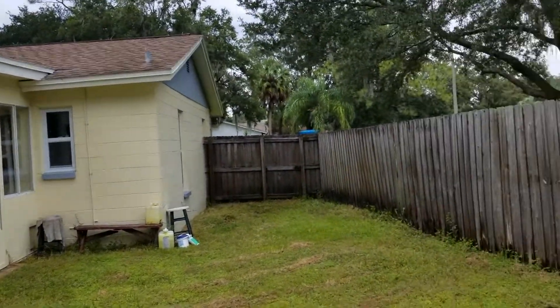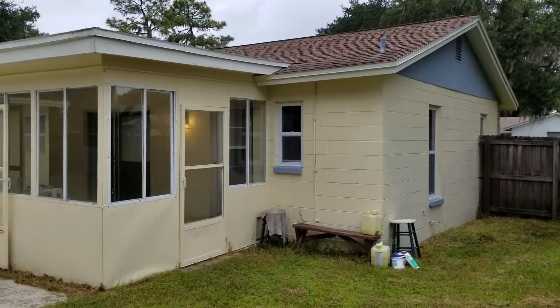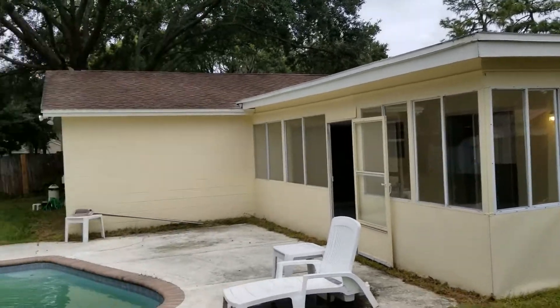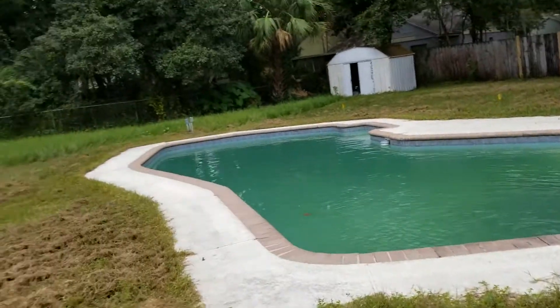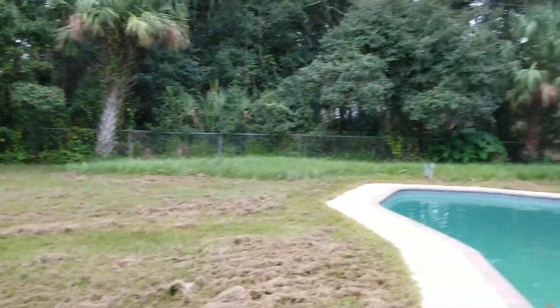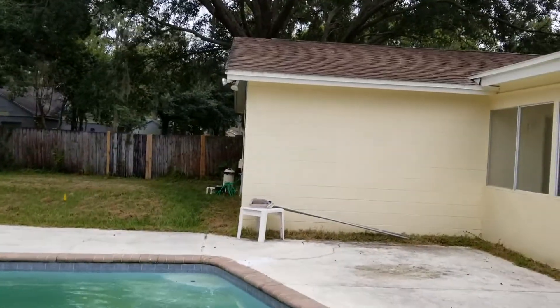Sorry, my video cut out. I basically covered everything I wanted to show you, but I didn't want to end this video without wrapping things up. So this is your fenced-in backyard — you can see the chain link to the back. I forgot to show you the garage that's been converted, so let me show you that.